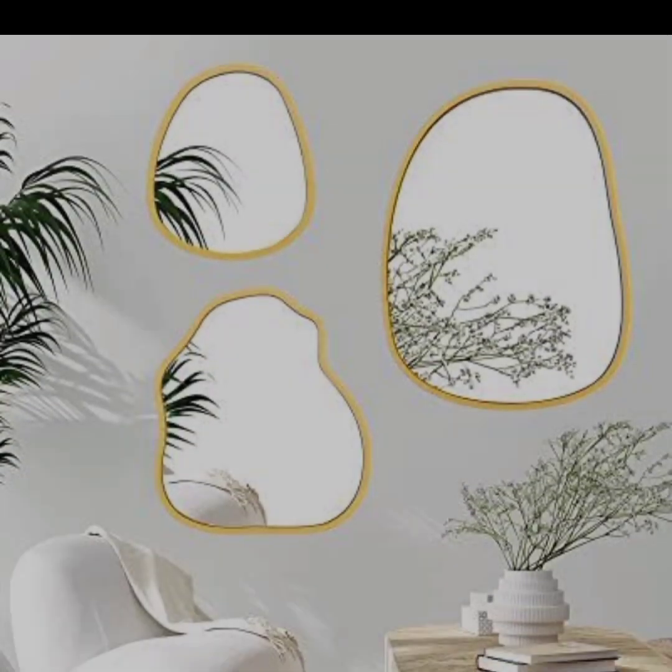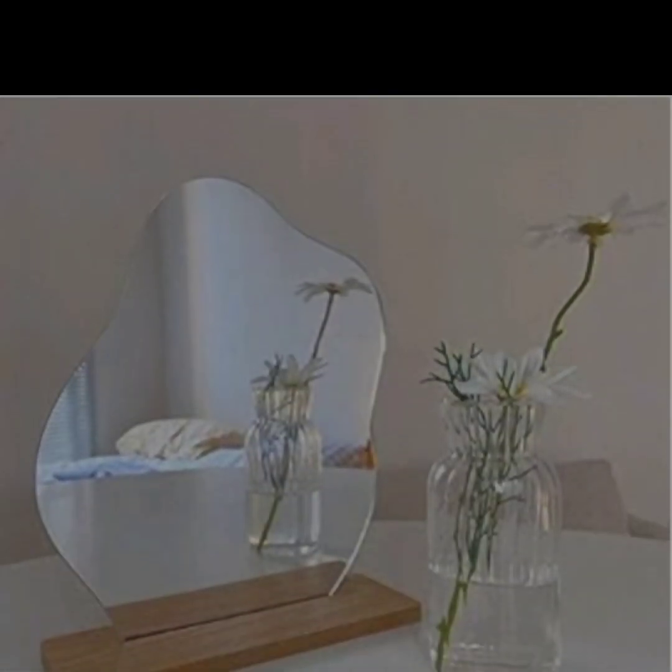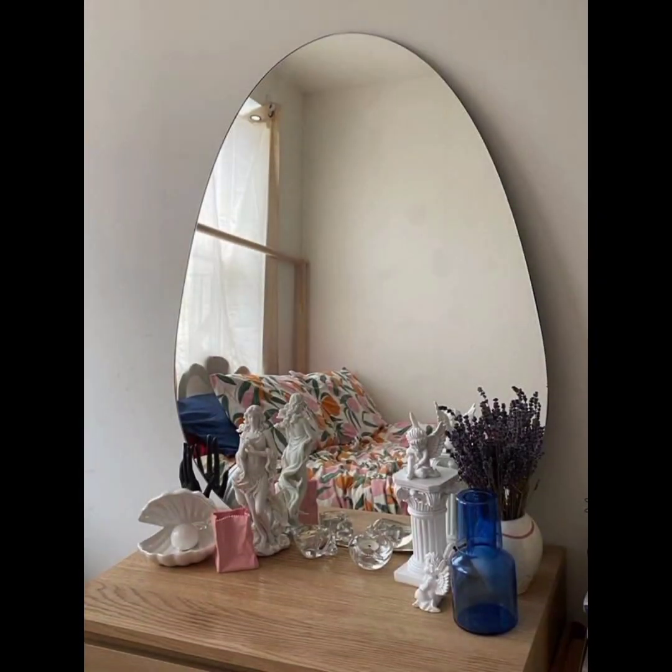Hello friends, welcome to my channel. The topic of today's video is the trendy blob mirrors. A blob mirror is a term used to describe a specific type of mirror design. Blob mirrors typically feature organic, free-form shapes that resemble blobs or amoebas rather than traditional geometric shapes like circles or rectangles.